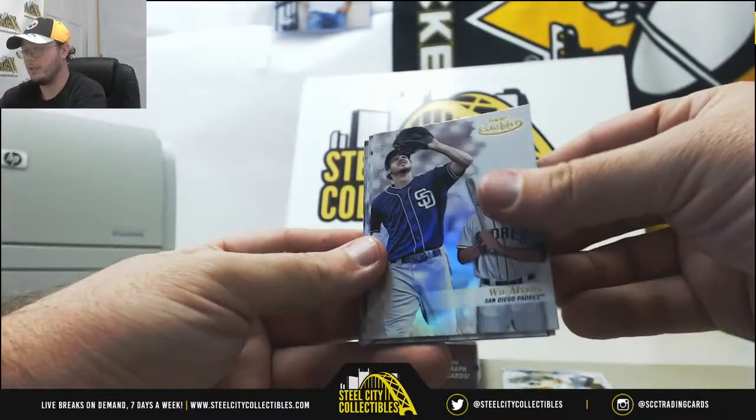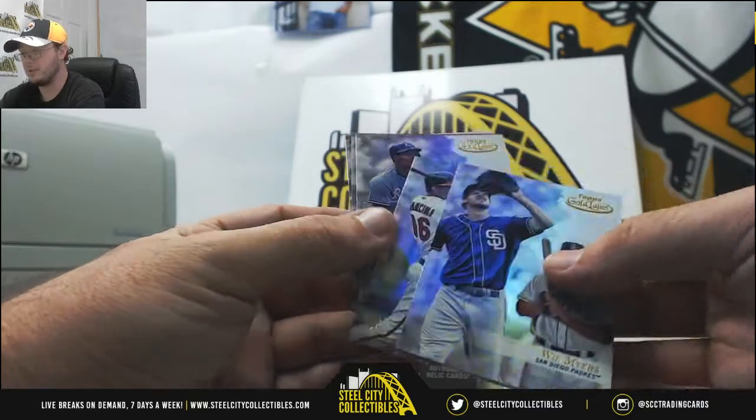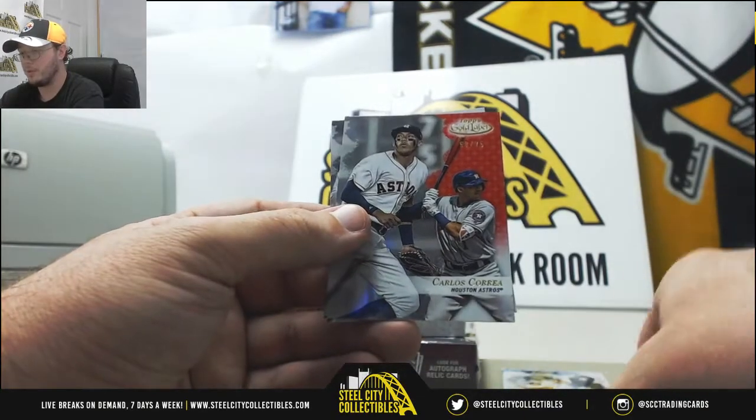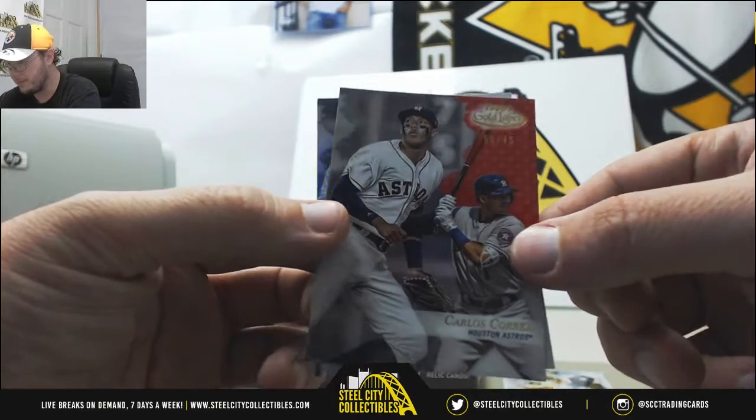We got Will Myers from the Padres, Trey Mancini rookie for the Orioles, Bo Jackson, and a nice Carlos Correa parallel numbered 58 of 75.